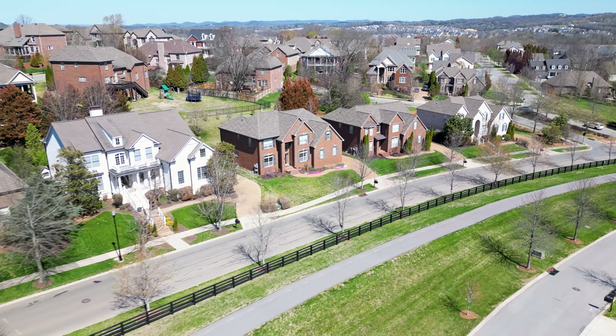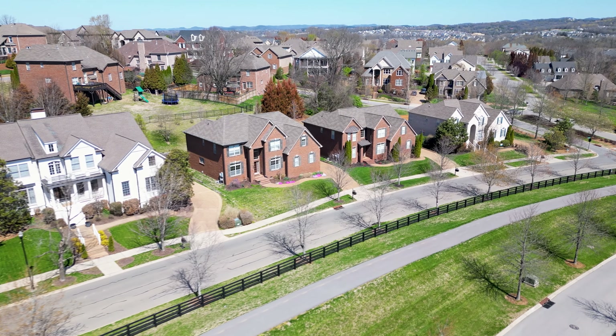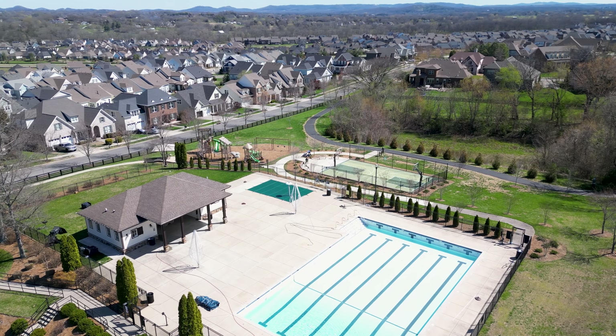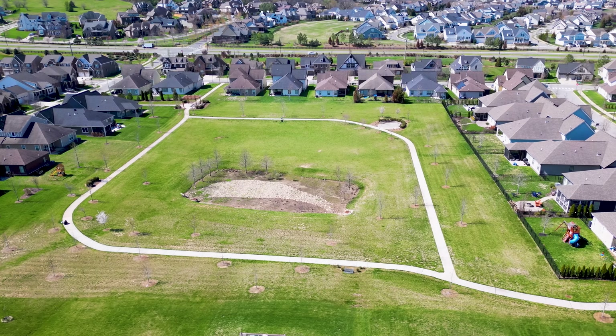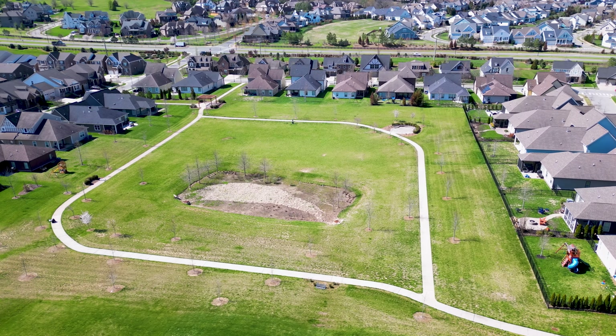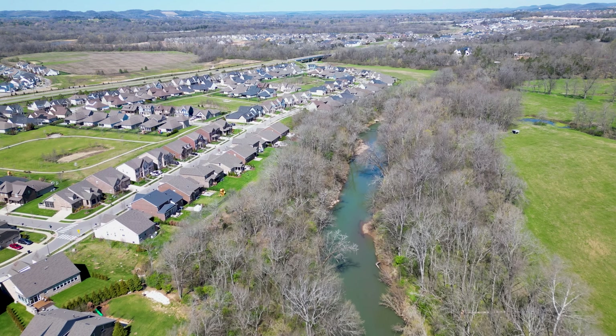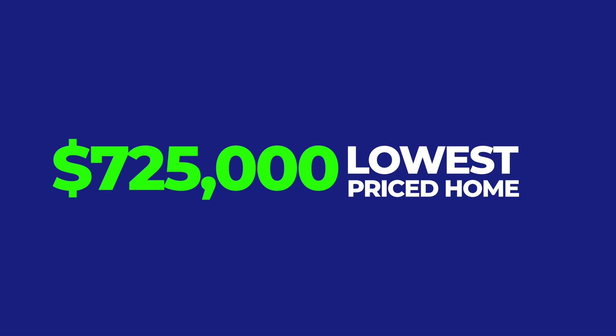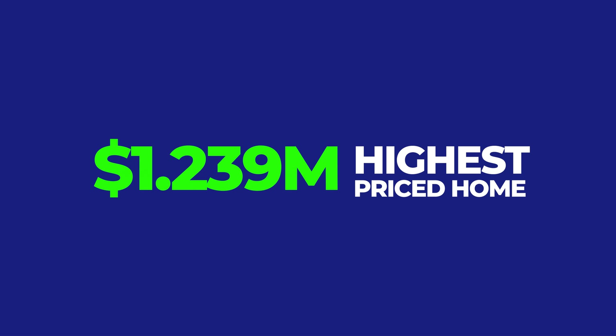Homes in Ladd's Park range from early 2000s builds to new construction and custom homes, typically 1,500 to 5,000 square feet. The community has 240 acres preserved as common areas and parks, two miles of Harpeth River frontage, 10 miles of walking trails, a community park, and two community pools. There are currently nine homes active on the market, ranging from $725,000 to $1.239 million.